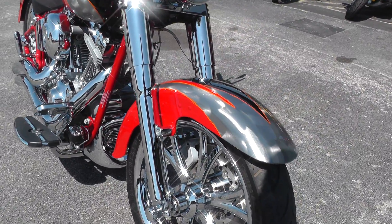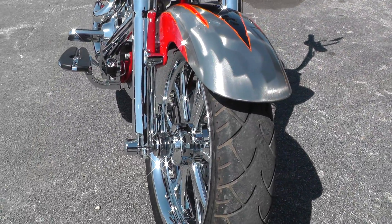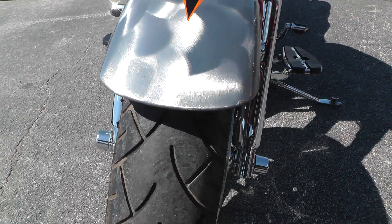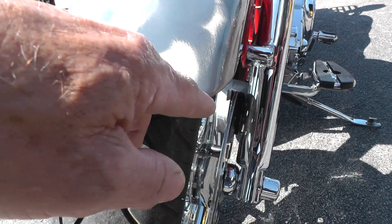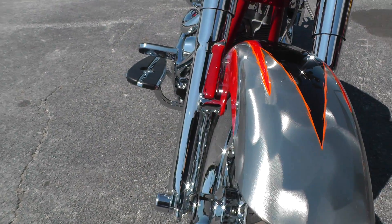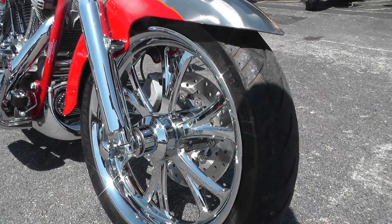That factory custom paint really looks good on here. Got a good tire on the front, paint looks great. I see one little rub right here on the corner on the edge of that fender. Chrome front end, beautiful chrome spoke rims.